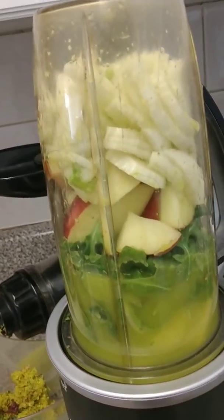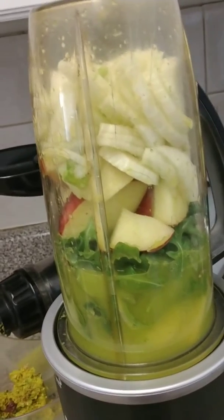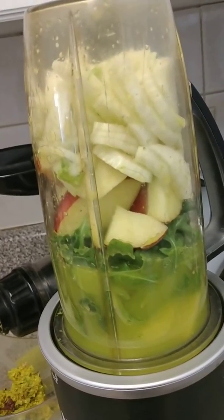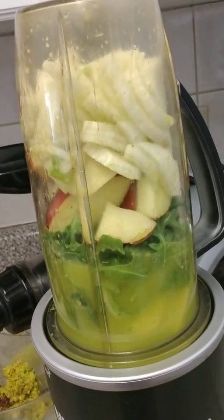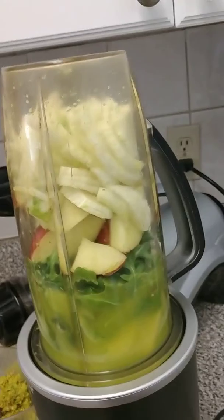I think this is going to be just an incredible, flavorful smoothie, and it'll probably be enough for me to have two big glasses for the day. So I'll be right back with you while I turn on this machine.